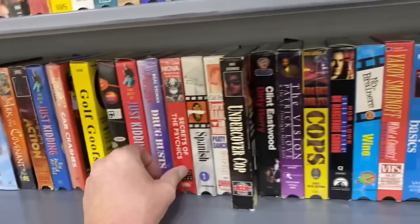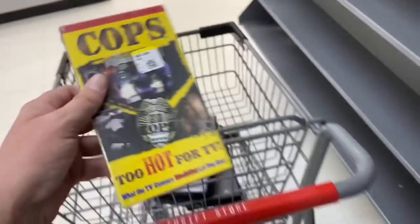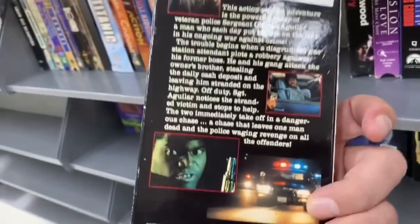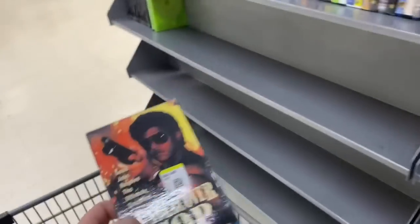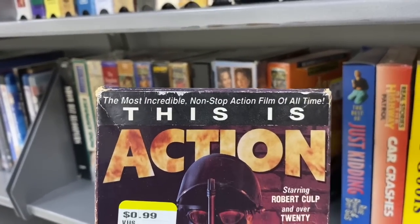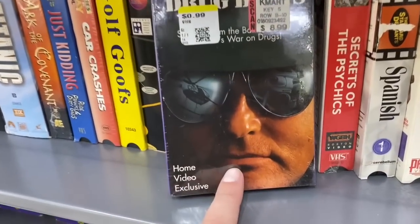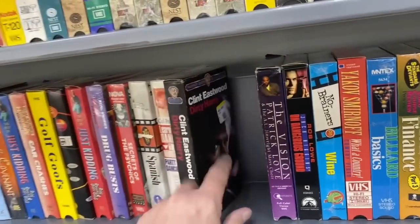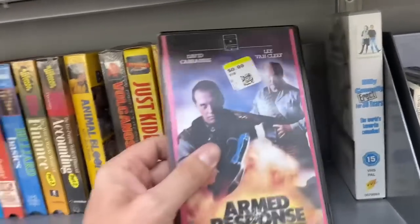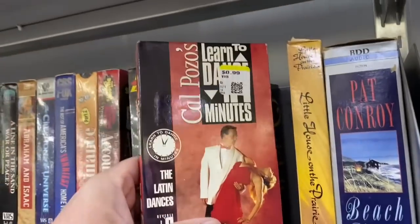Golf Goofs... Secrets of the Physics... oh, this is COPS Too Hot for TV - we gotta get this! We got Undercover Cop with Danny Trejo. And this is 'Action - The Most Incredible Non-Stop Action Film of All Time' starring Robert Cult - that's a big claim to fame. Real Stories of the Highway Patrol Drug Bus - that looks like the Terminator guy. And we got Clint Eastwood in Dirty Harry, though I think I have that already. Armed Response with David Carradine and Lee Van Cleef - that looks interesting, let's grab that too.